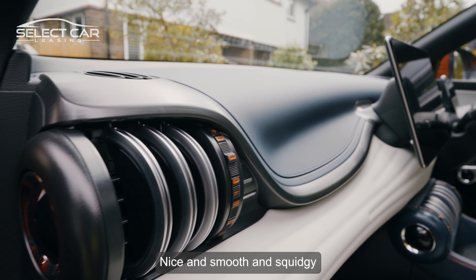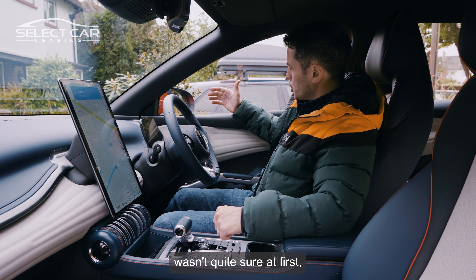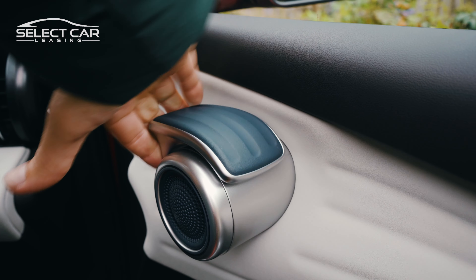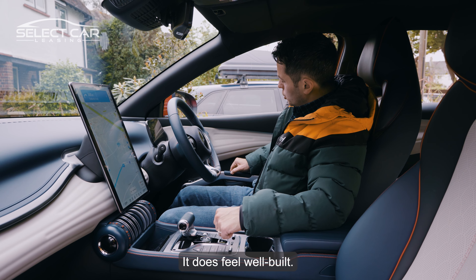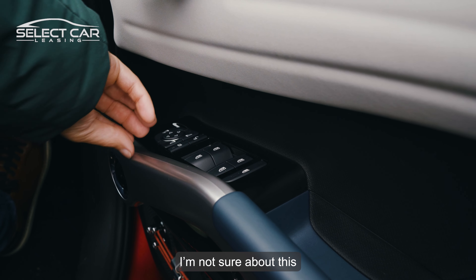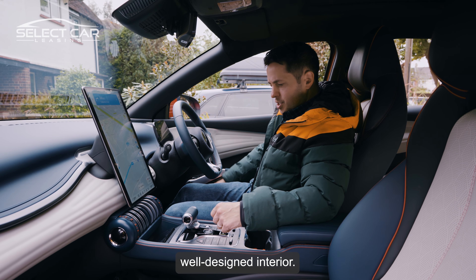It's nice and smooth and squidgy in all the right places. I even like this door handle as well — I wasn't quite sure at first, but look at this. It does feel solid, it does feel well built. I'm not sure about this join on the plastic here, but yeah, just a nice, well-designed interior.